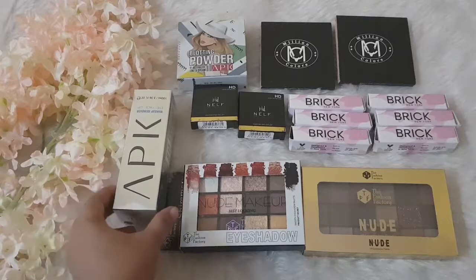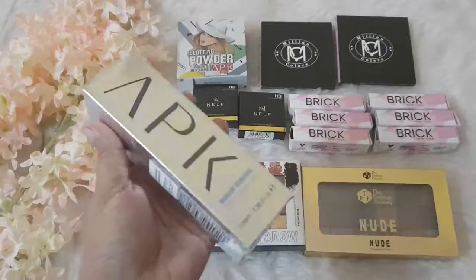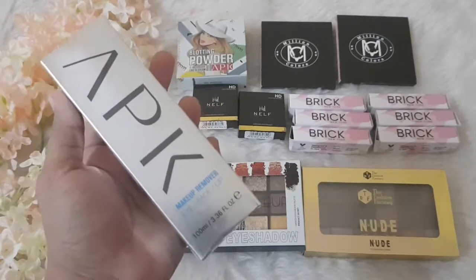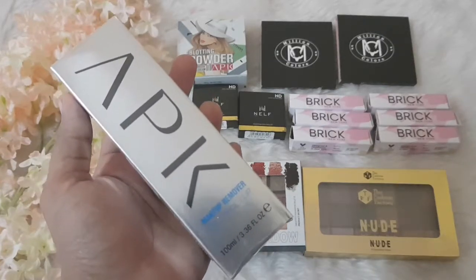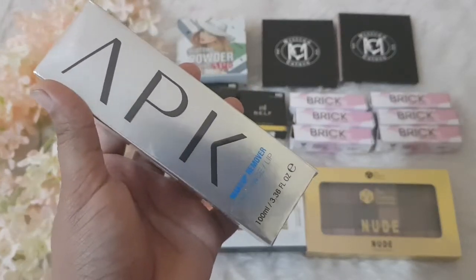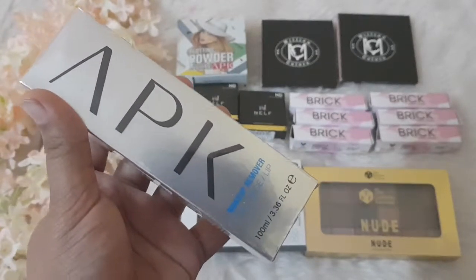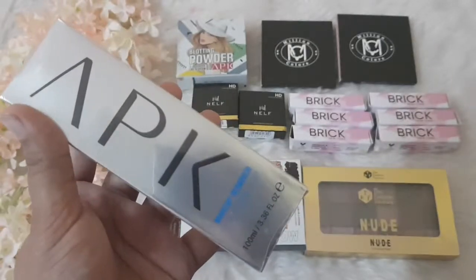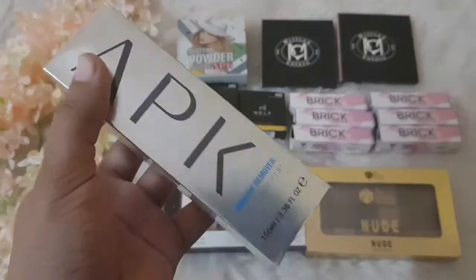The very first brand I need to talk about is APK — this is quite a new brand for me. I've never tried or heard about it before, so I'm really happy that BlushPop incorporates newer brands on their website. I got this APK makeup remover, which has an actual price of around 340 but on the website it's priced at around 136 under their offer. That's quite a deal!